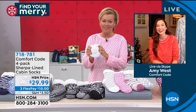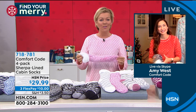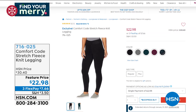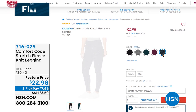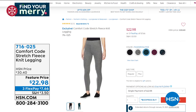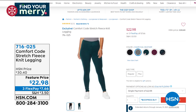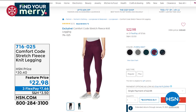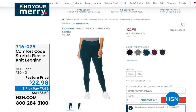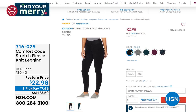These are iconic with this brand. Comfort Code by Cuddle Duds is what we're celebrating here tonight at HSN and throughout the day. We want you to find your merry, especially when it comes to great giftables. Leggings are something that when you think Cuddle Duds, you probably think of their leggings. These happen to be the stretch fleece and they are amazing. They'll be here at a featured price of only $22.98 — that's item 716-025.